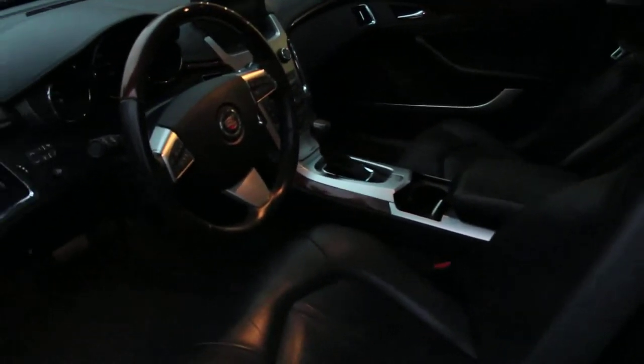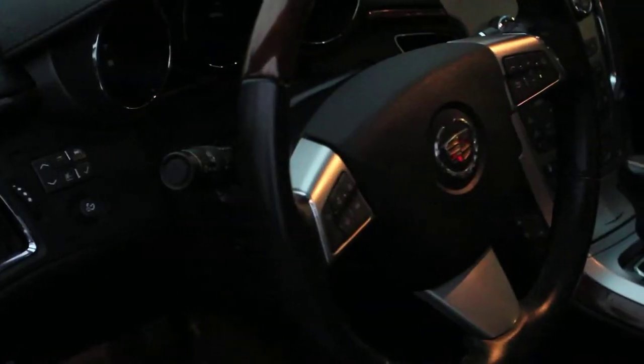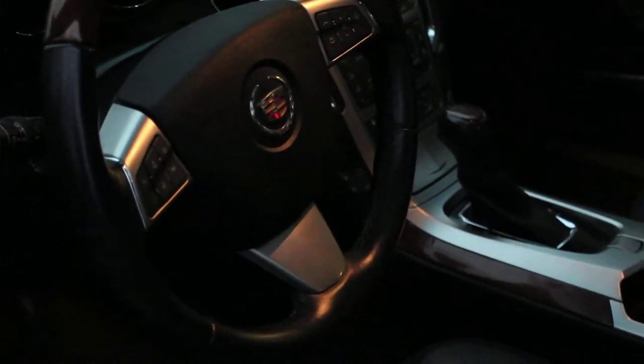A pleasing mix of available wood accents, tasteful alloy trim, and a stitched soft-touch dash covering make the Cadillac CTS's interior one of the most elegant designs in its class. This CTS4 sport wagon is a Carproof verified trade-in.